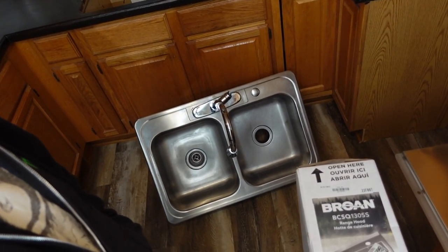I still have to put the sink in. I did get the sink cleaned up quite a bit, so it's ready to go back in.